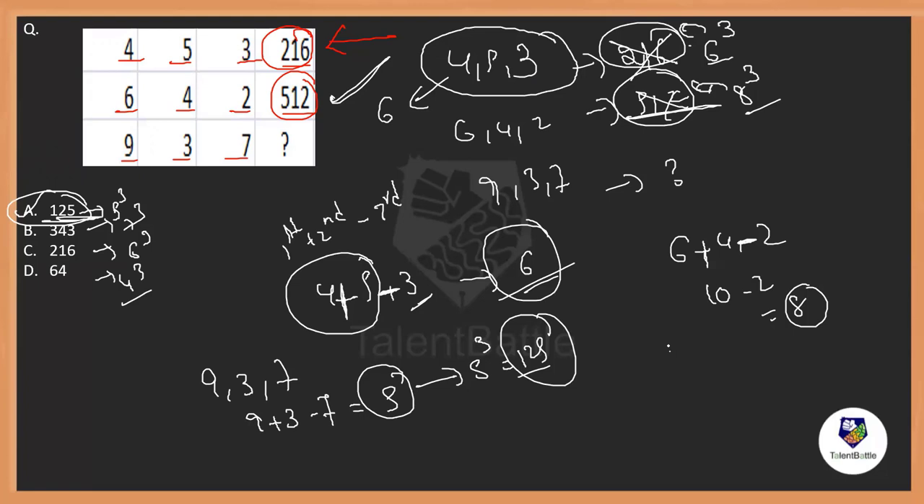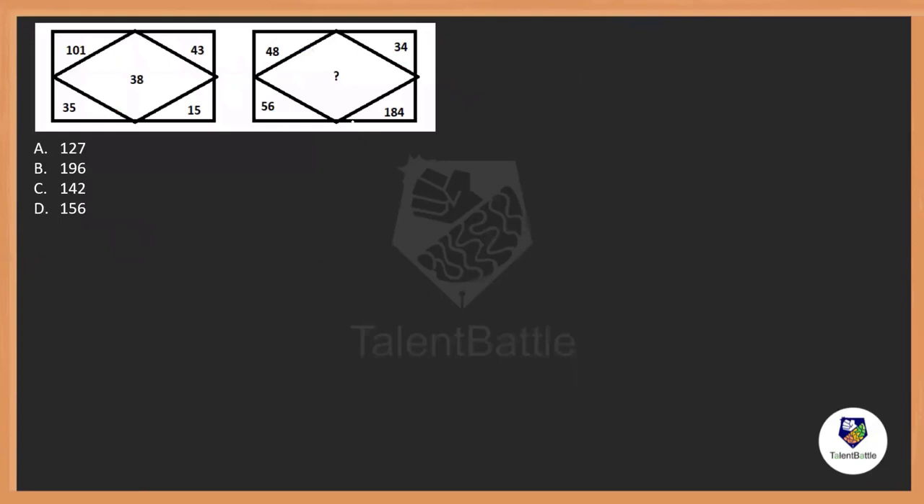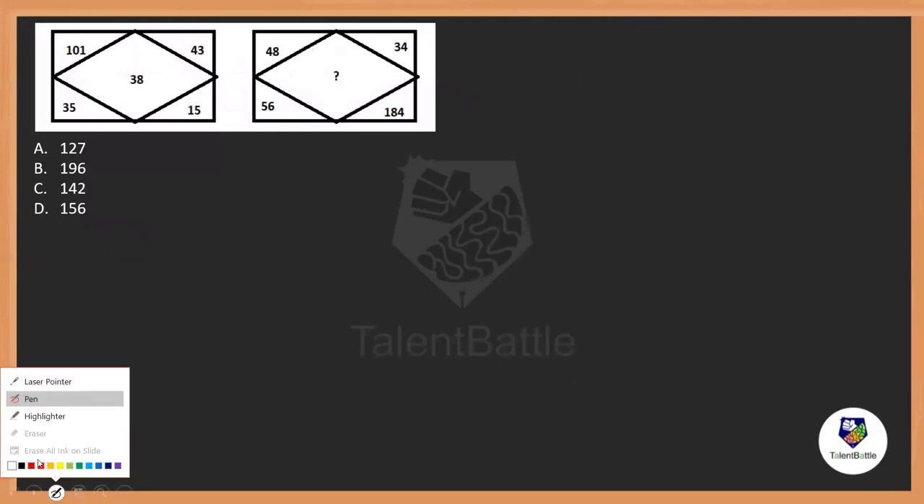Even a little observation is important. If you just try to get 216 from 4, 5, and 3 without noticing that it is 6 cubed or 8 cubed, it will consume so much of your time. So have a little knowledge about the cubes and squares of numbers. Now here we have one more question where there is again a middle number — 38 is in the middle.